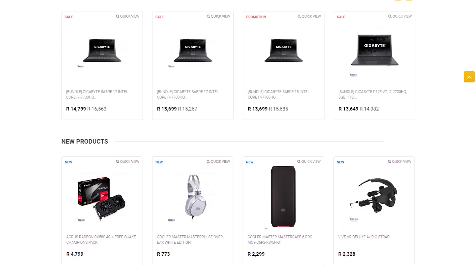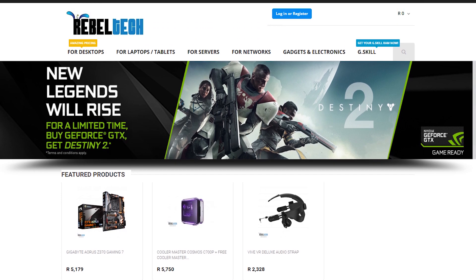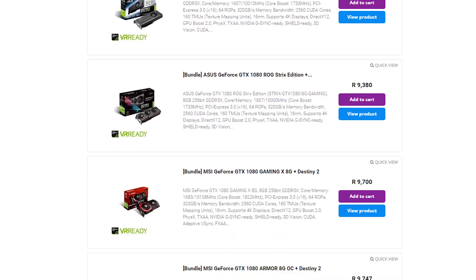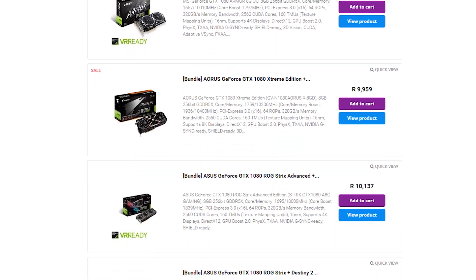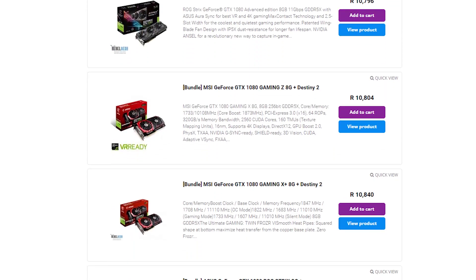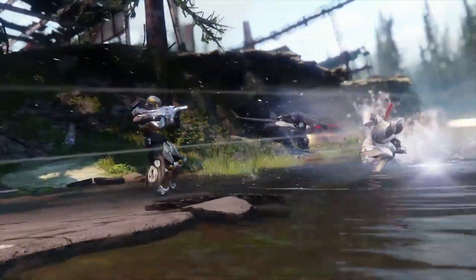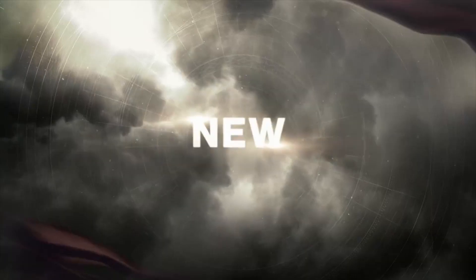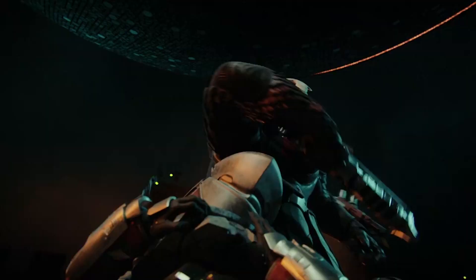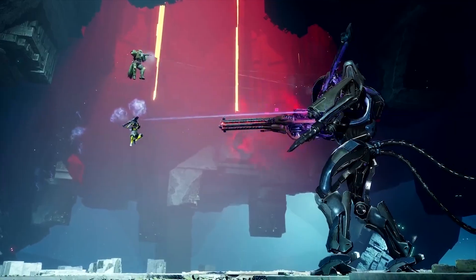Do you live in South Africa and want to get yourself some awesome new gaming products? Well, go check out Rebel Tech. They have extremely low prices and they stock all the major brands like Asus, MSI, Gigabyte, Corsair and many more. You're also able to get Destiny 2 when purchasing selected Nvidia GTX 1080 or 1080 Ti graphics cards. So check out the link in the video description to go get yourself a new graphics card and a new game.